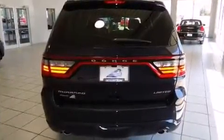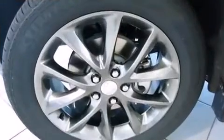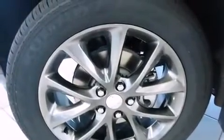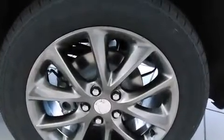Top features include an automatic dimming rearview mirror, automatic dimming door mirrors, power front seats, and one-touch window functionality. Rear passengers enjoy seat heating functionality, keeping them warm during the winter months.